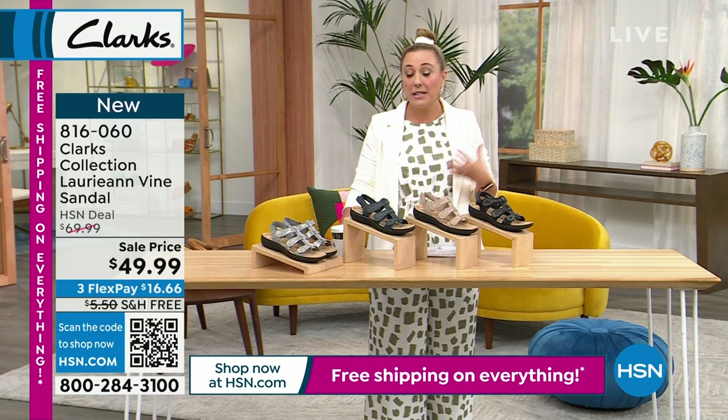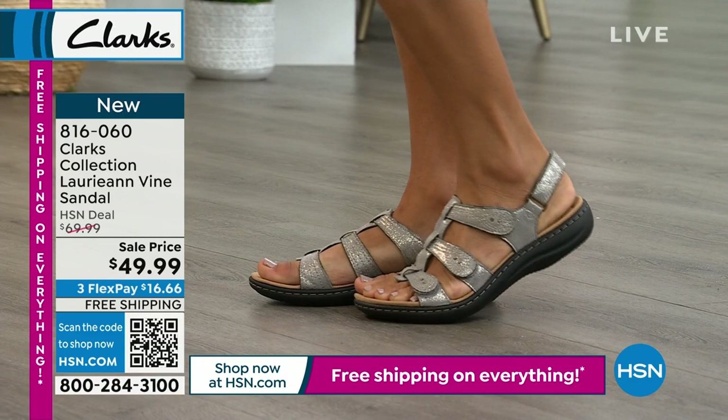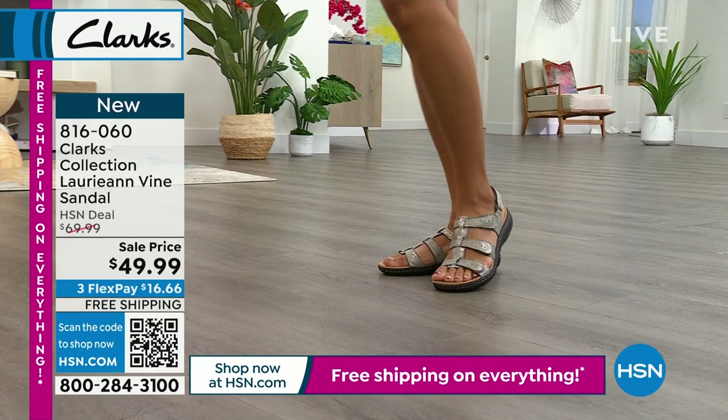Everything from Clark's is super comfortable. This is a brand that started in England many many years ago. I've been wearing Clark's for decades — even before Clark's was here at HSN. I would think, okay, I'm going to be on air for three hours, what can I wear that's cute and comfortable? Let me go buy some Clark's. When we got them here, I was so excited.